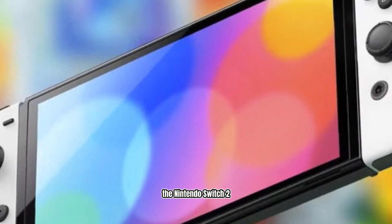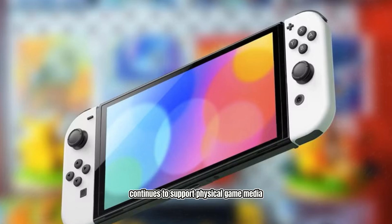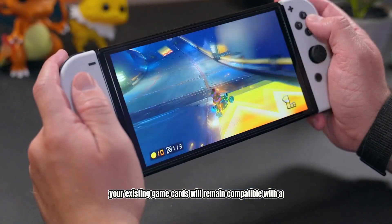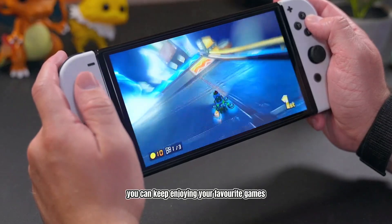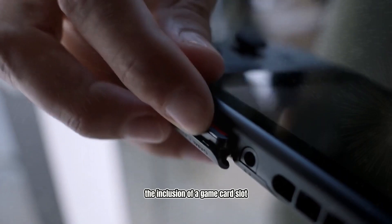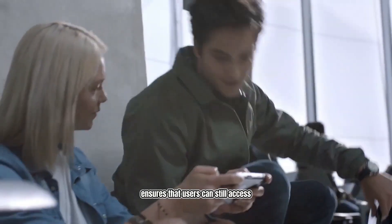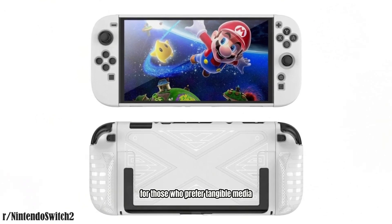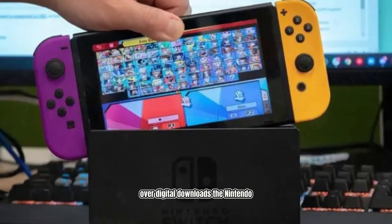The Nintendo Switch 2 continues to support physical game media with its game card slot. This means that all your existing game cards will remain compatible with the new console, so you can keep enjoying your favorite games without any interruptions. The inclusion of a game card slot ensures that users can still access physical copies of games, providing a flexible option for those who prefer tangible media over digital downloads.